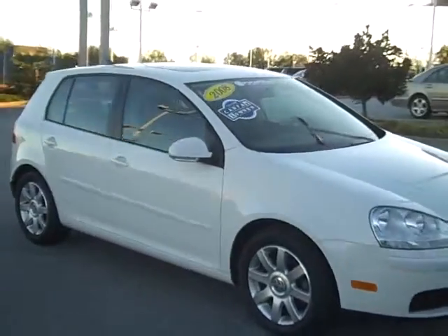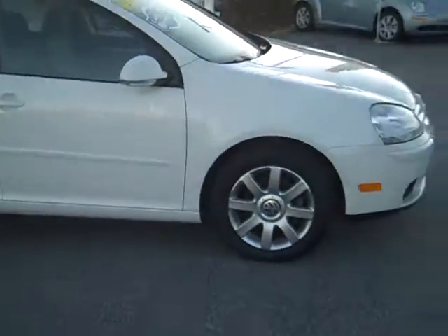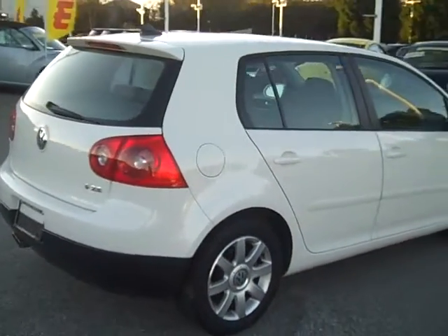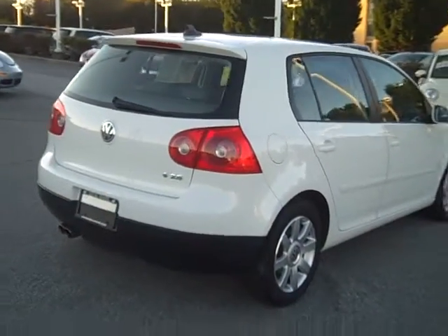Four door Rabbit, white — a very popular color. You've got the alloy wheels, and it's a 2008 model. There's nothing bad to be said about this car at all; it looks like any brand new one we have here on the lot.